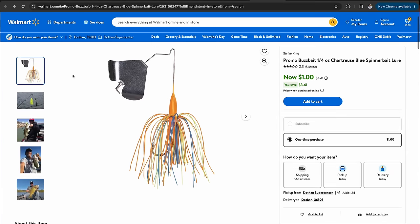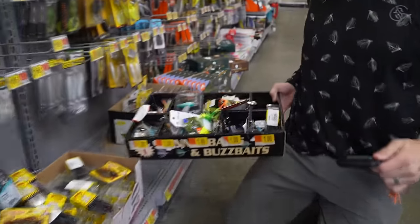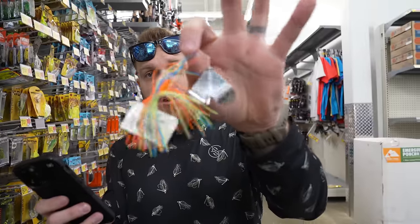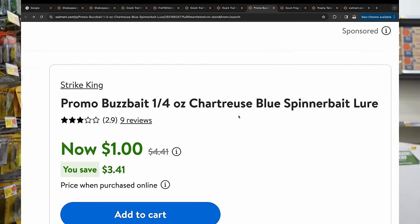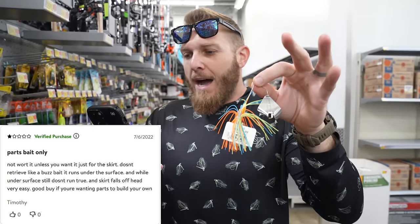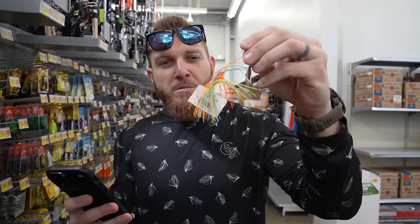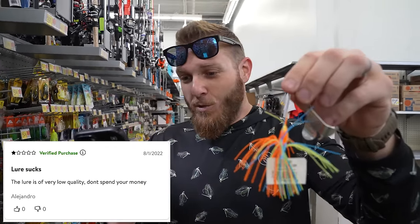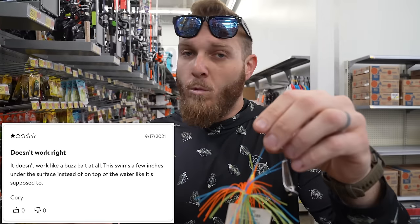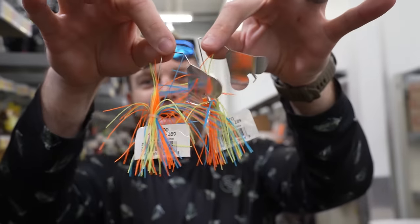This thing right here is a buzz bait — it's a dollar. These little $1 lures have been around a long time. There's buzz baits, spinner baits, all kinds of wire baits in those bottom shelf containers. But this one was the poorest reviewed with a 2.9 out of five average. Reviews say: 'Parts bait only — not worth it unless you just want it for the skirt. Does not retrieve like a buzz bait — it runs under the surface and it doesn't run true.' Another: 'The lure is very low quality. Don't spend your money.' And another: 'It doesn't work like a buzz bait at all — this swims a few inches underneath the surface.' We've heard that a couple of times now.